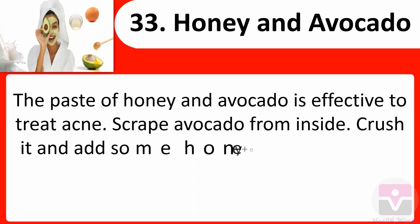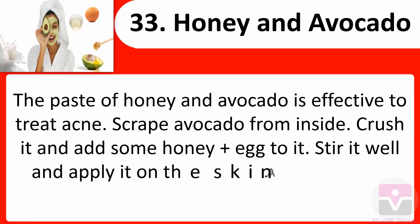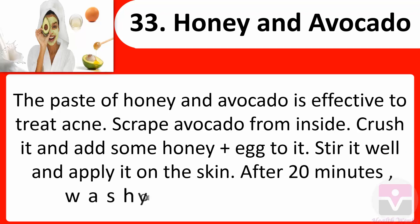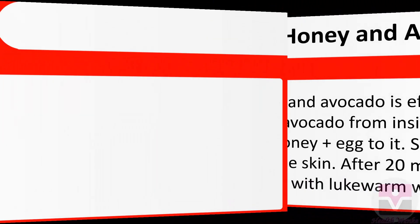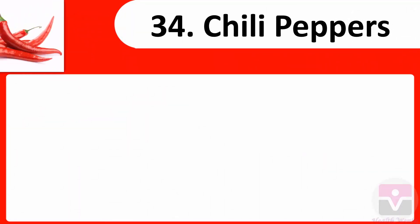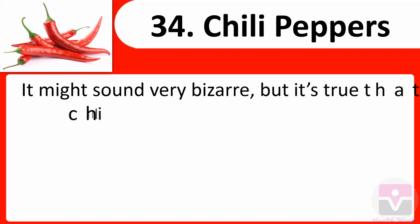33. Honey and avocado: The paste of honey and avocado is effective to treat acne. Scrape avocado from inside, crush it, and add some honey. Stir well and apply it on the skin. After 20 minutes, wash your face with lukewarm water.